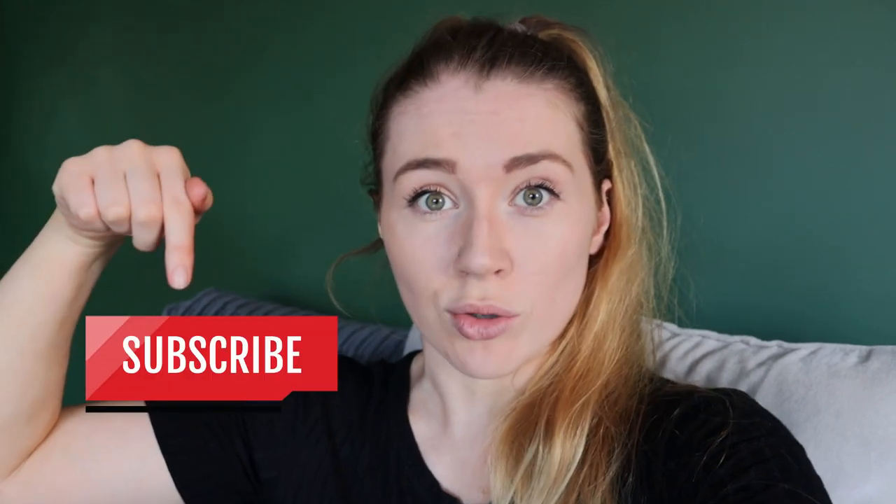Before I continue, don't forget to click the subscribe button and give the video a like to see more content like this.